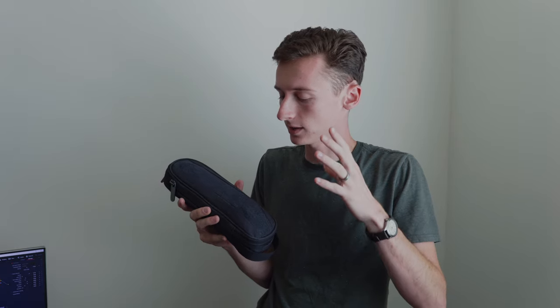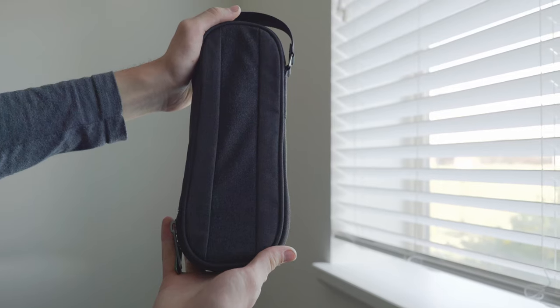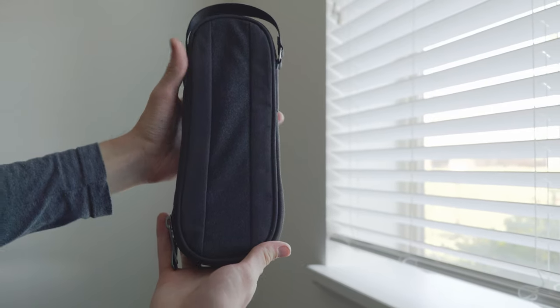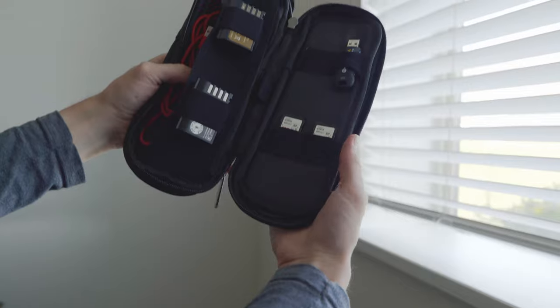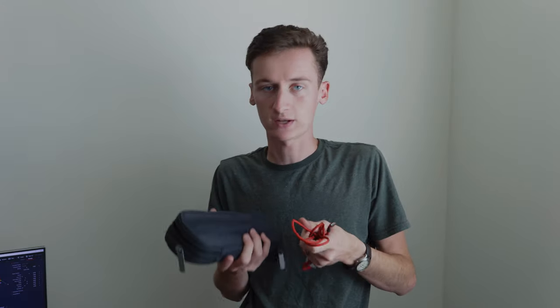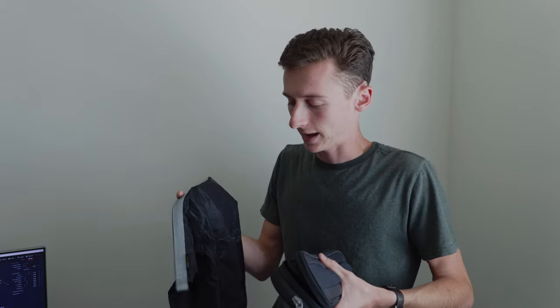We recently received some kit from Side-by-Side Gear, who have been kind enough to sponsor this video. One product is the Power Packer — a great little organization tool where you can put all sorts of things. For us it works really well for carrying charging cables, batteries for our cameras, SD cards, and other photo equipment. It keeps everything contained so I can just grab it, put it in my backpack, and know I have all the accessories I need. They also sent us one of their dry bags, which I recently used on my solo backpacking trip.